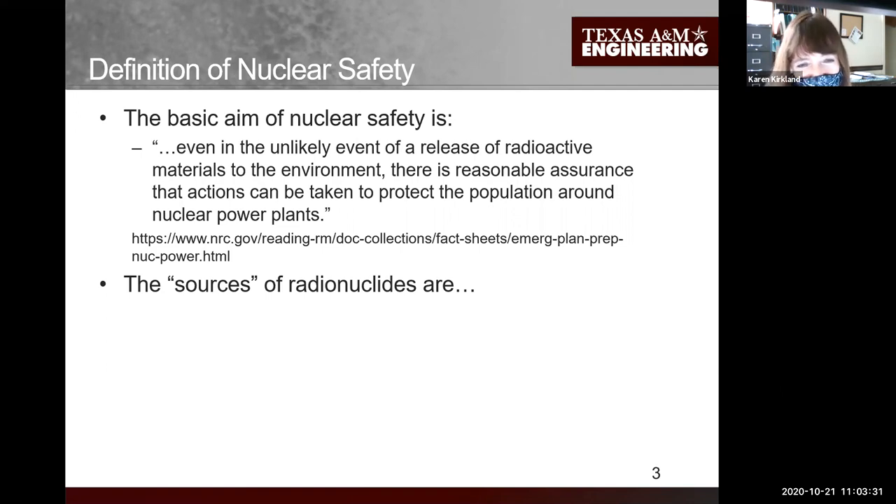What is nuclear safety? We define it as: in the unlikely event of a release of radioactive materials to the environment, there is reasonable assurance that actions can be taken to protect the population around nuclear power plants.